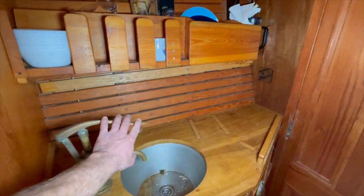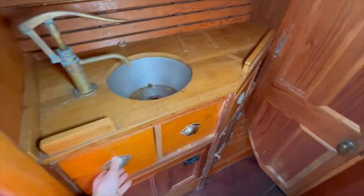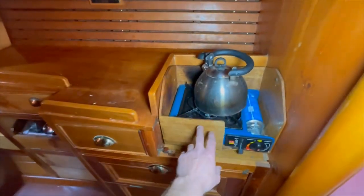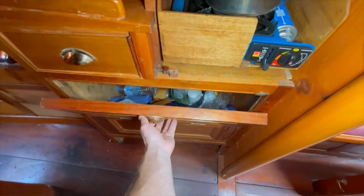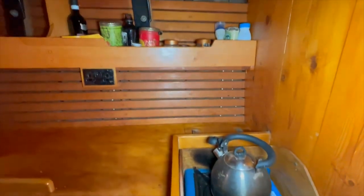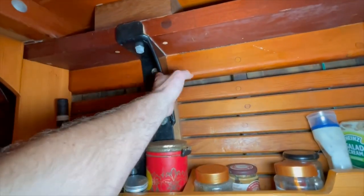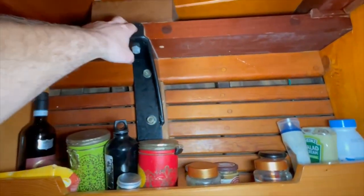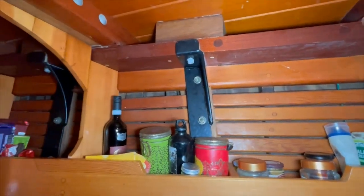Moving forward into the galley area, to port there's a manual bronze tap and various storage space. To starboard is the galley with a portable gas stove, drawers, and various lockers. Up here you can see recently fitted metal fabrications giving a lot of strength to the hull, fastened through the clamp and through the hull.